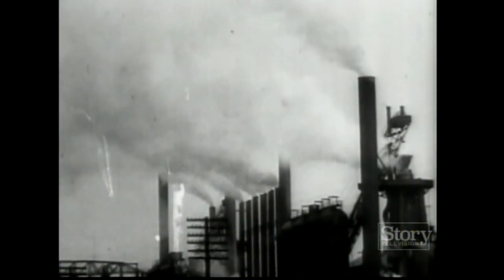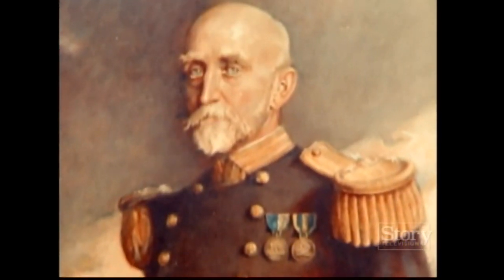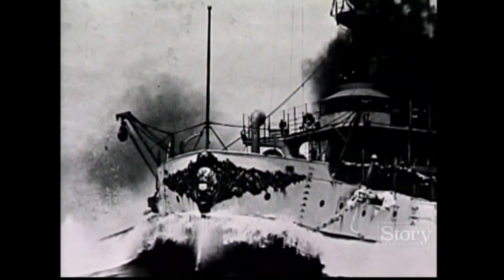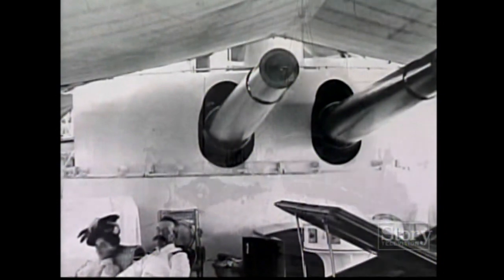That model dictated naval tactics until the late 19th century, when the Industrial Revolution transformed the United States. A book by American naval strategist Alfred Thayer Mahan captured the imagination of the era. He came up with his conception of sea power — capital fleet engagements for command of the sea, to break the enemy's will. And if that doesn't work, then you invade the enemy. He very consciously tried to disassociate himself and the U.S. Navy from the legacy of Raphael Semmes.